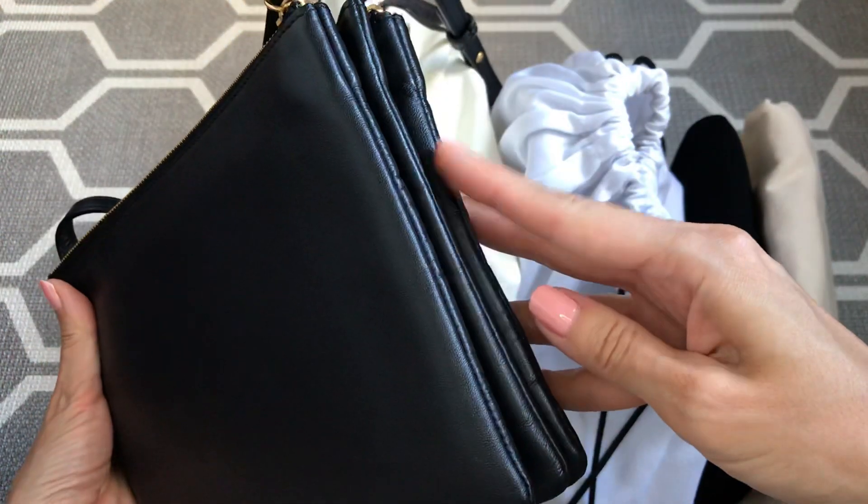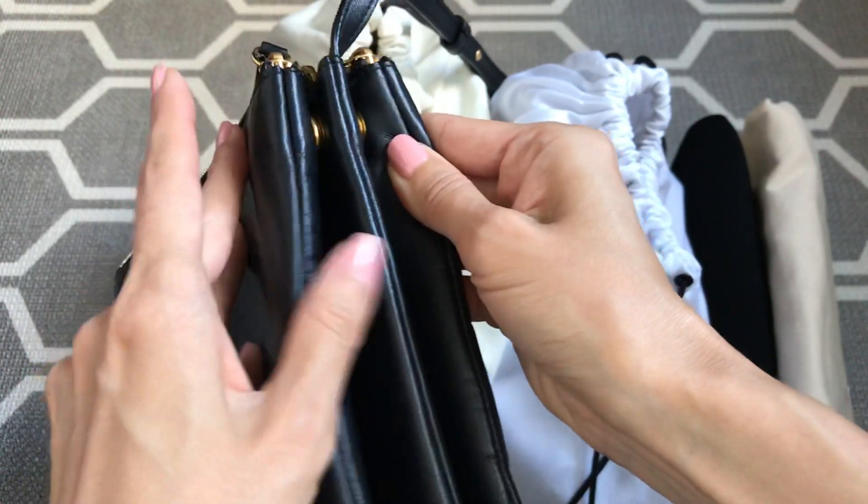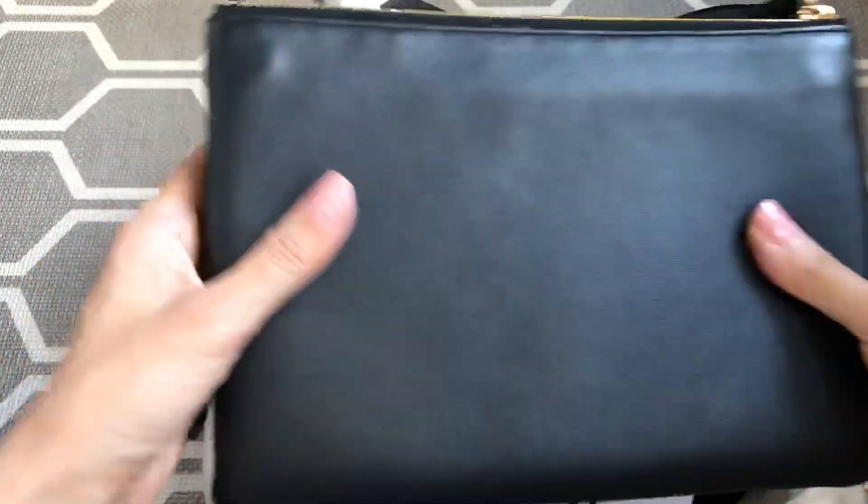There are three compartments — one, two, three. All detachable, although I find no use in doing that, so I've kept them all intact. Just really slim, really slender.